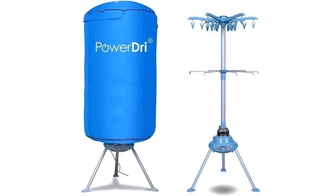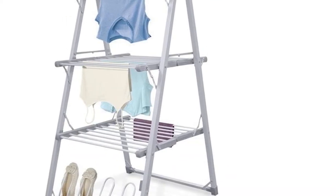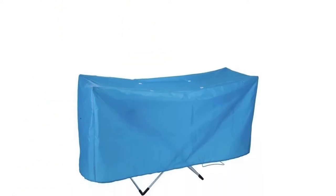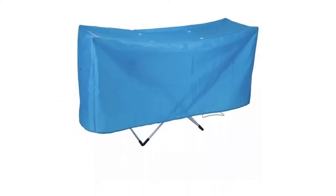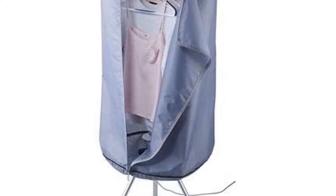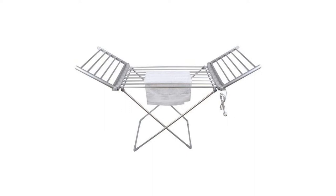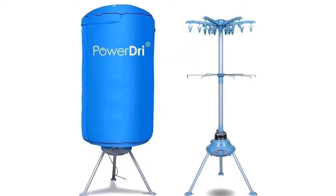Damp clothes can become musty and smelly if not dried quickly enough, but if you don't have a tumble dryer or any outdoor space to dry your laundry, this can be difficult. Heated drying racks will dry your clothes much faster than a standard indoor clothes airer, and they're much cheaper to buy and run than a tumble dryer, meaning you can keep on top of that pile of laundry, even during the winter.